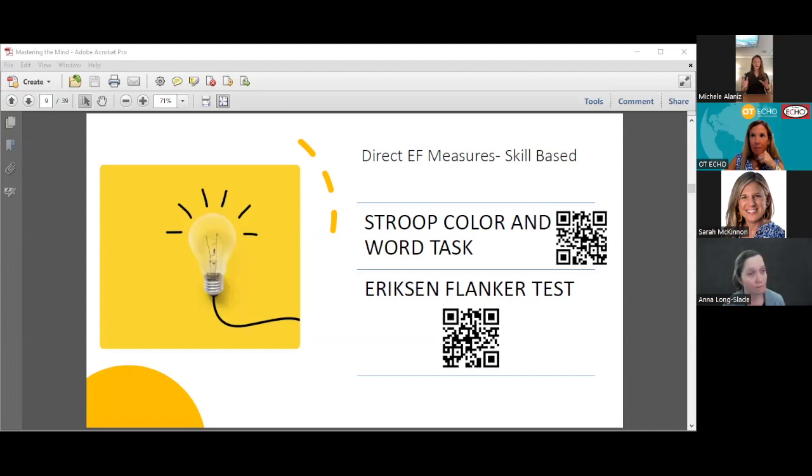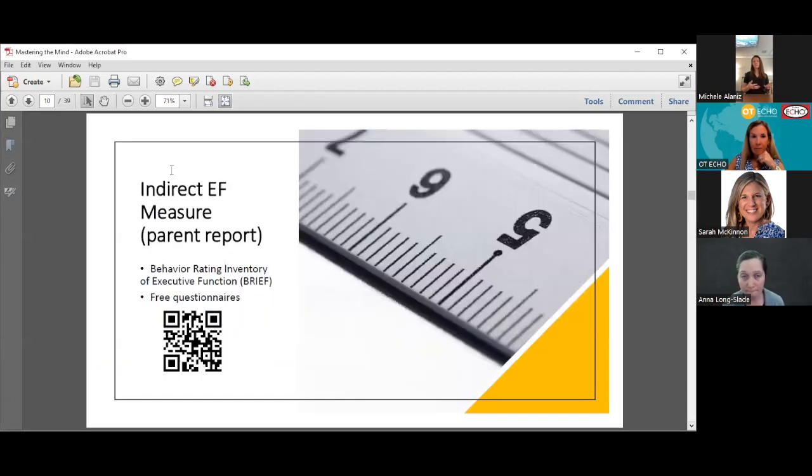Next up are indirect measures, where someone else is reporting how the client is performing on executive function. The most commonly used measure is the BRIEF — you see that across all the literature on pediatrics and executive function. But there are also free questionnaires online you can use to get an idea of how someone is functioning, whether they can't report for themselves, you can't observe it yourself, or if you just want to see how they are in different environments.